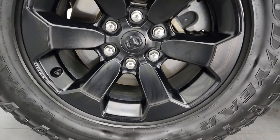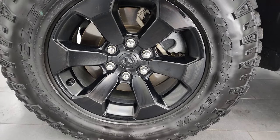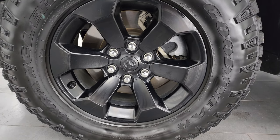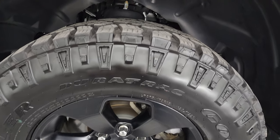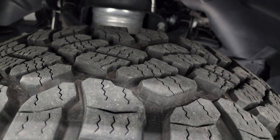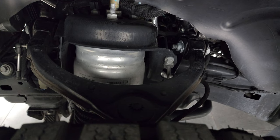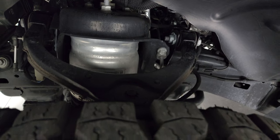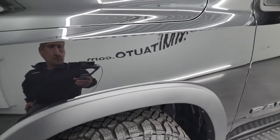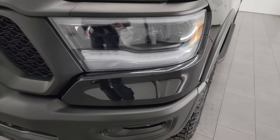This one comes with the 18 inch painted black alloy wheels. I believe it's also a night edition in addition to the Rebel GT. Goodyear Wrangler Duratrac tires, LT 275/70 R18s, and these tires have probably about 80 to 90% of the tread left. Frame and underbody, you get the four corner air suspension on this one. This truck is a one owner, clean title history, clean CarFax from right here in Wisconsin.